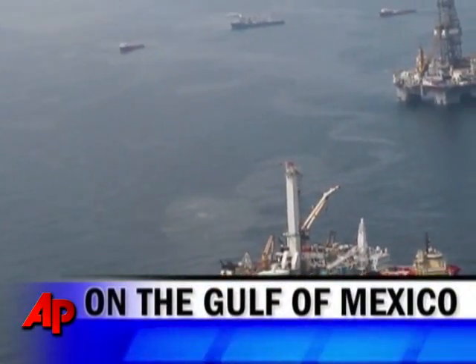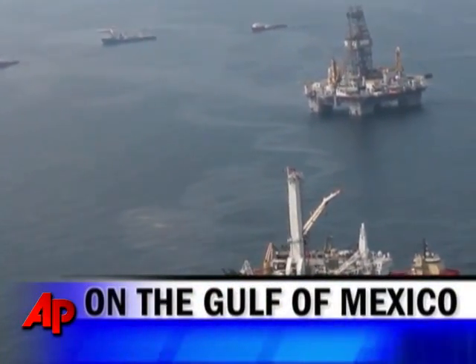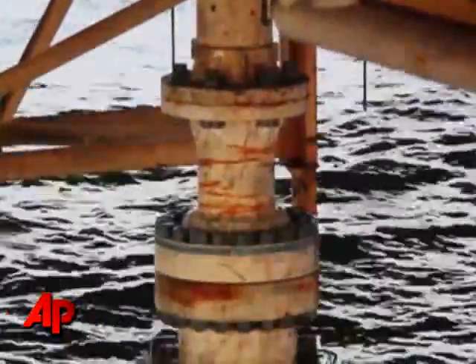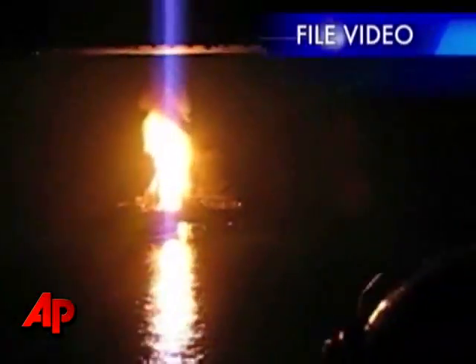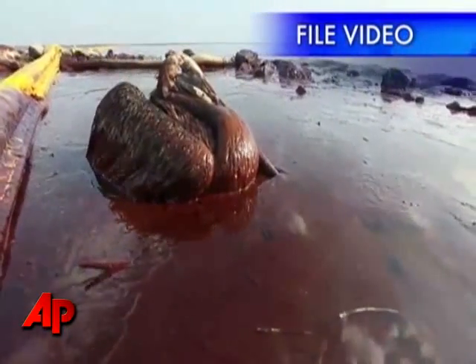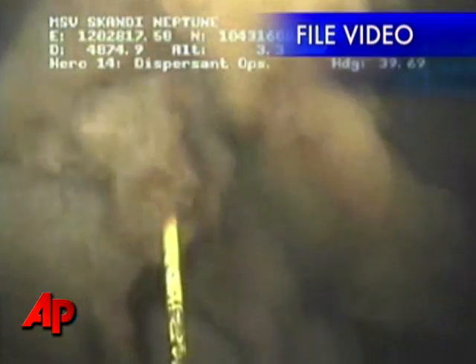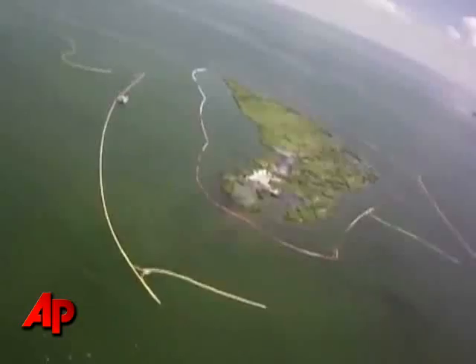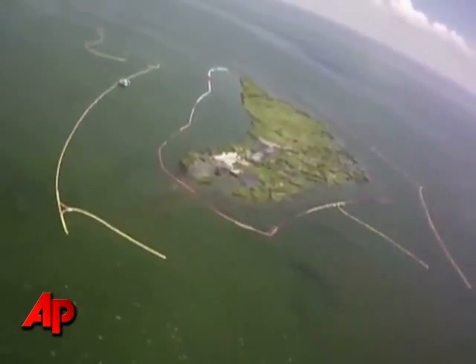With a key piece of evidence above water, federal investigators may be a step closer to finding out what went wrong on an oil rig which exploded on April 20th. It caused the biggest oil spill in American history. The rig explosion caused a deep sea well belonging to the oil giant BP to spew 206 million gallons of oil into the Gulf of Mexico.